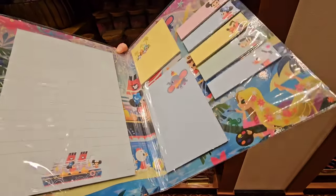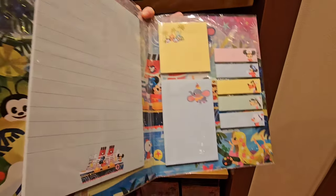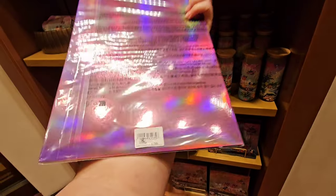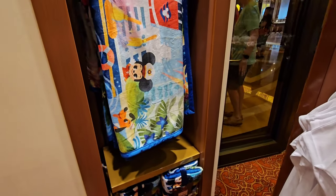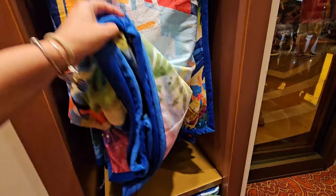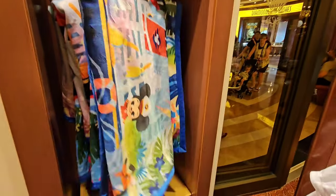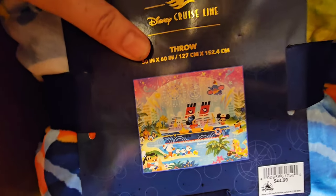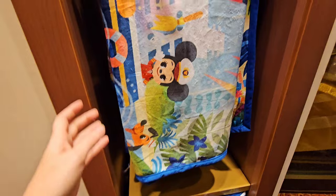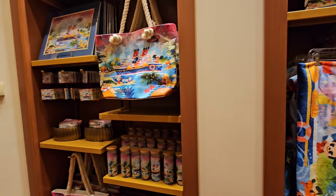But wait for it — oh my gosh, they have a throw! This is not a towel. This is even better than a towel. This is a throw, and it's only $44.99. That's a really great deal for the Joey Chow line, and it's so big and so plush. Look at the back of it. Now I just don't know what I'm going to get for a souvenir.